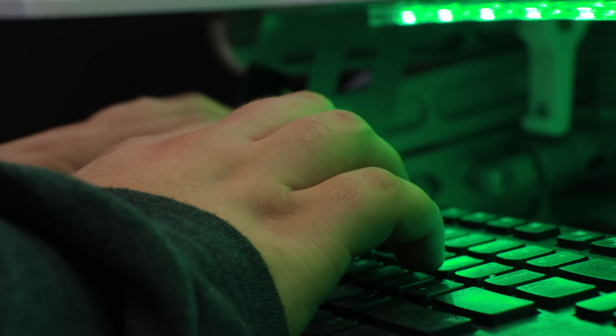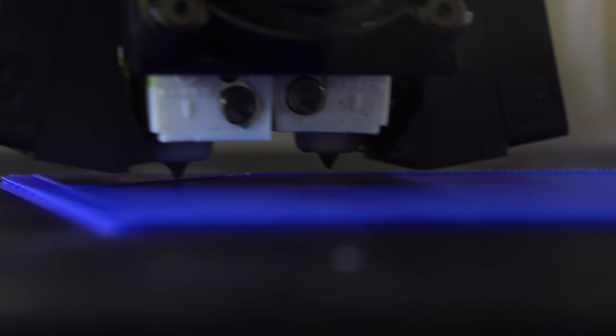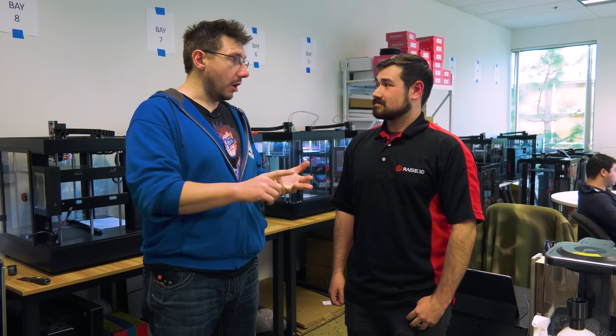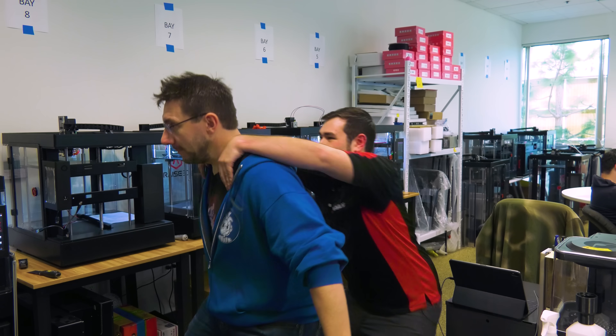The tech room also has machines so engineers can replicate customer issues. Occasionally, customers send G-code for specific settings troubleshooting. The room is also used to tune up show machines that travel to events and need TLC when they return. Patrick mentions that all machines for U.S. customers ship directly from the on-site warehouse, and they head over to see it.